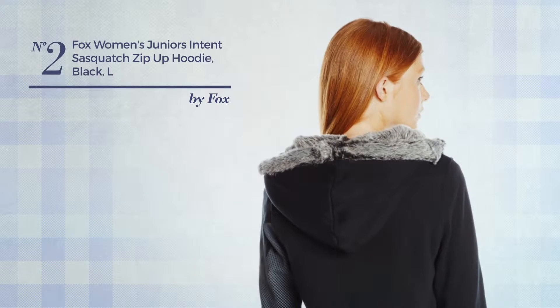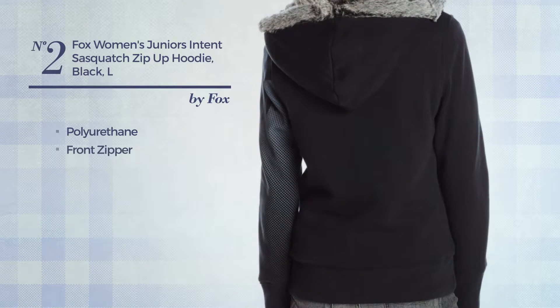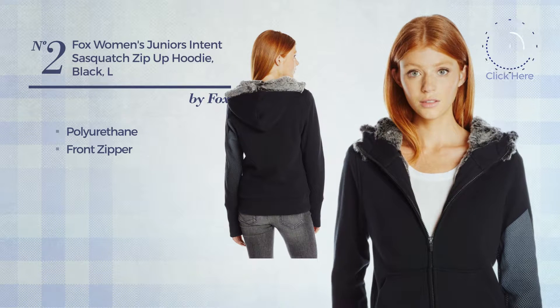Number 2. A Junior Hoodie produced with polyurethane. This hoodie includes a front zipper. Available in 2 more colors.